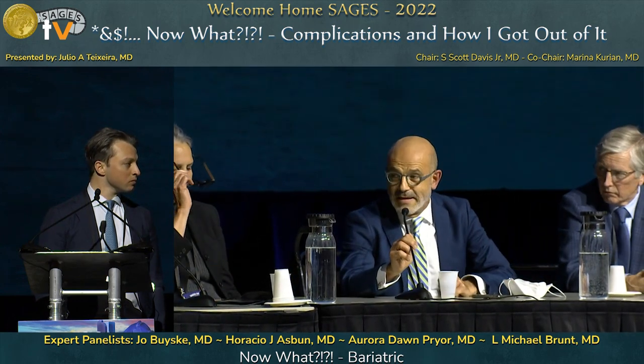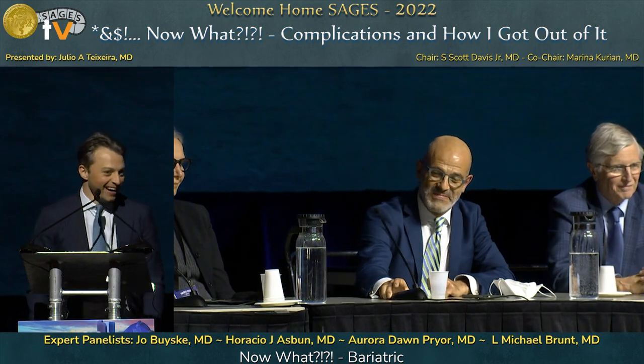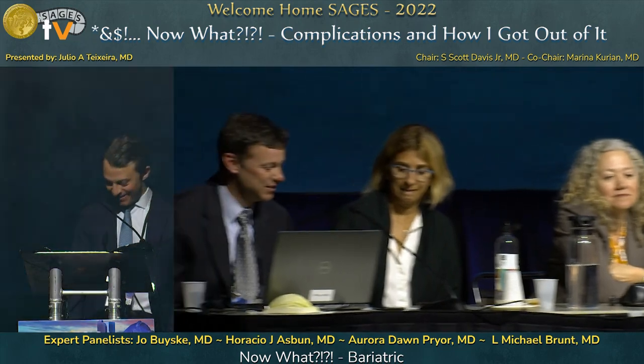The panel commended Dr. Filicori for presenting this challenging case. Thank you so much.